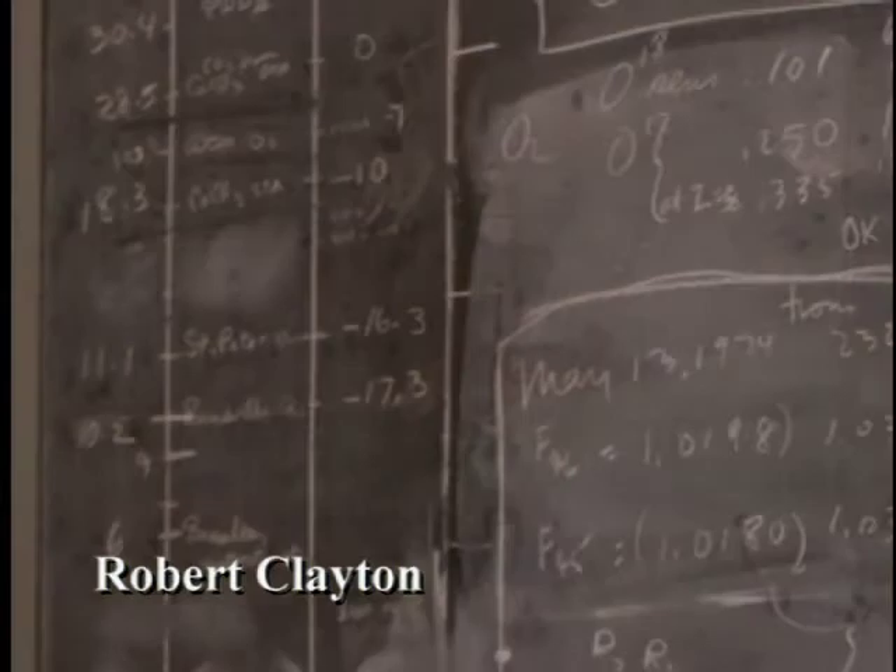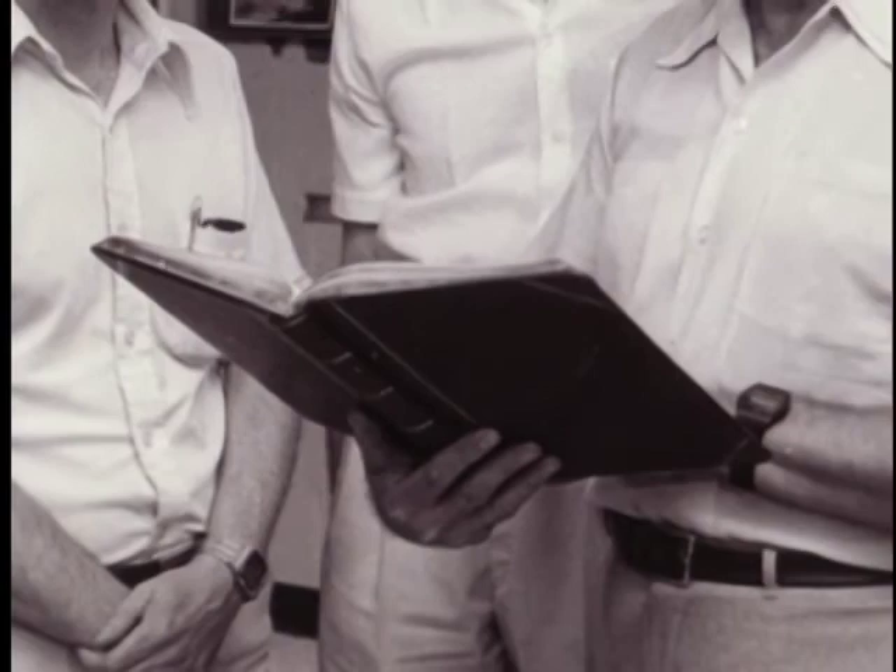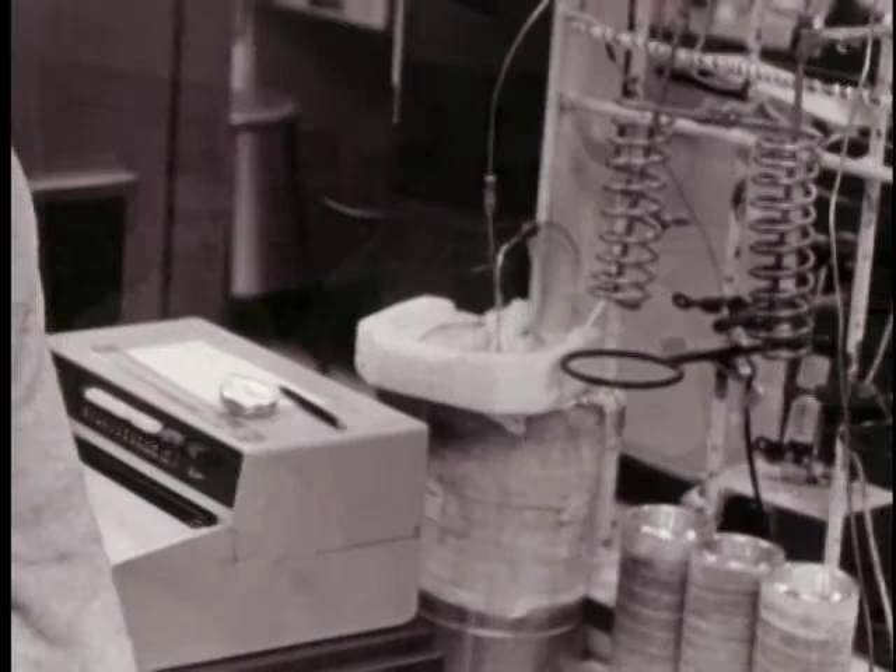Robert Clayton unlocked some of the secrets of our solar system's formation through chemical analyses of these extraterrestrial objects. Our specialty was the measurement of the different isotopes of oxygen.